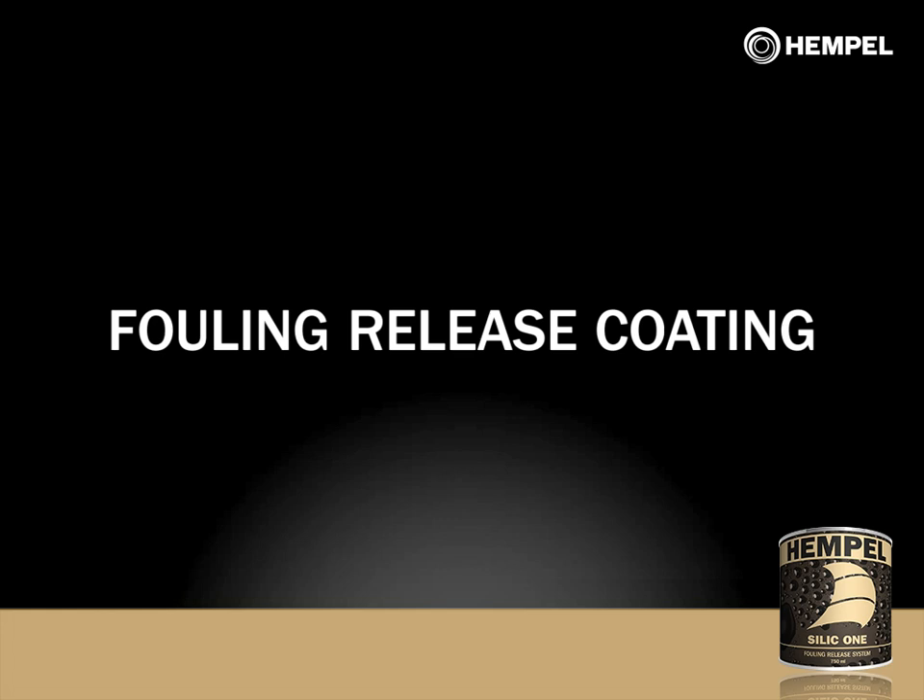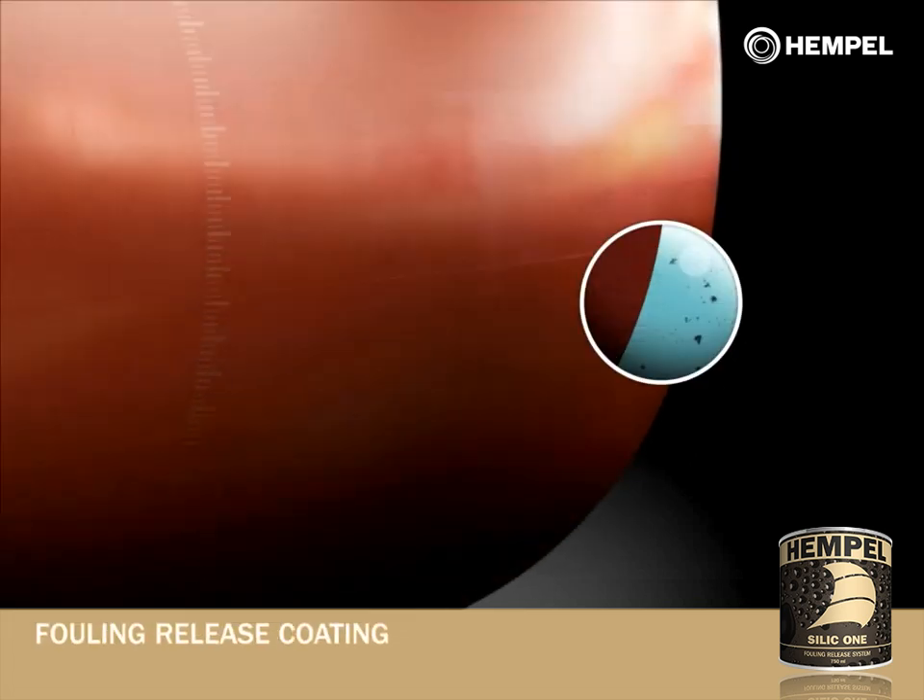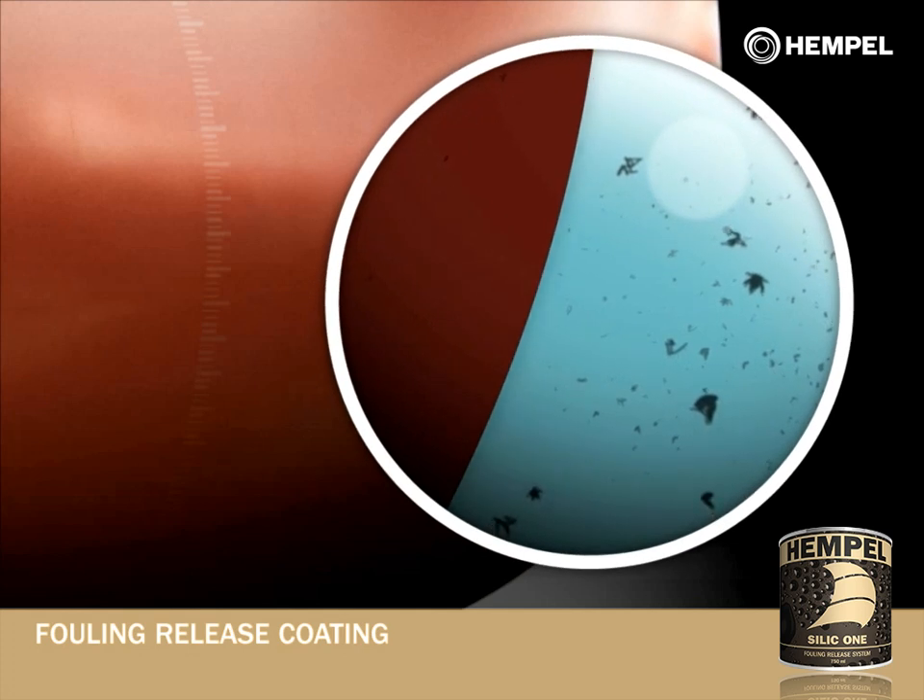A fouling release coating has physical properties that protect against the attachment of fouling organisms. Each fouling release coating is made from a solid, low surface energy silicon.